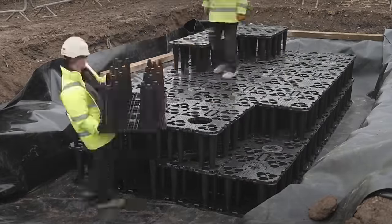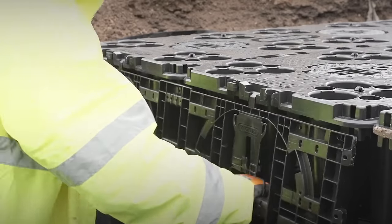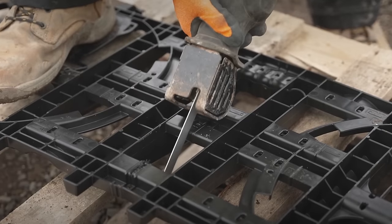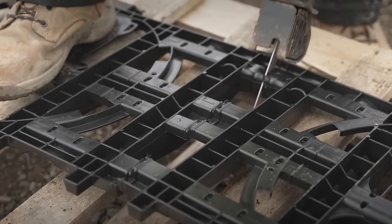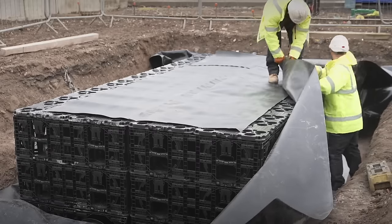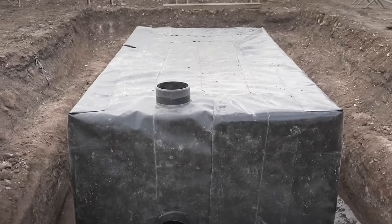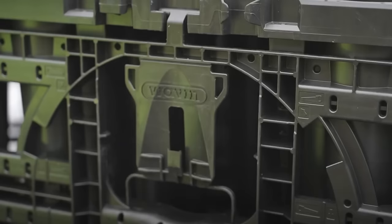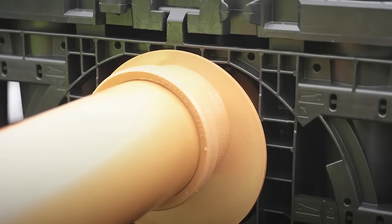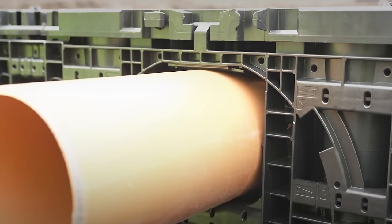AquaCell units are made of 100% recycled plastic and feature a modular design that resists traffic loads and conserves space with its stackable design. The AquaCell Eco is a sustainable option crafted from reformulated recycled materials, making it ideal for shallow, non-traffic areas like gardens and landscaped spots. AquaCell Plus R, another addition to the AquaCell range, is designed for projects that require inspection and works well with Core R and Eco units for a cost-effective solution.